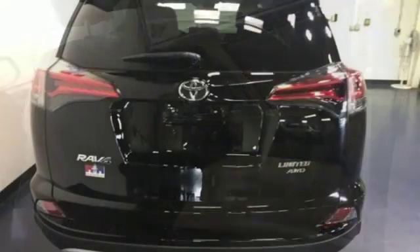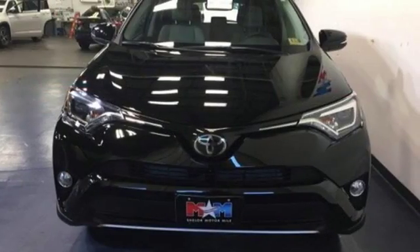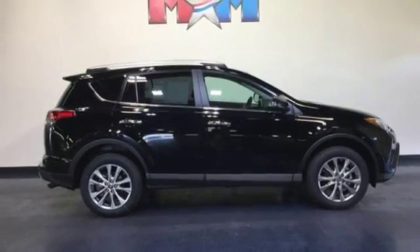It comes with all the amenities you need: integrated navigation system with voice activation, smart key, dual zone climate control, auto dimming rear view mirror, and Bluetooth.